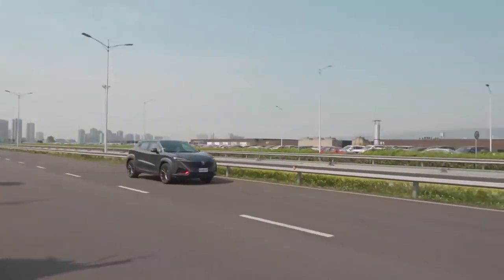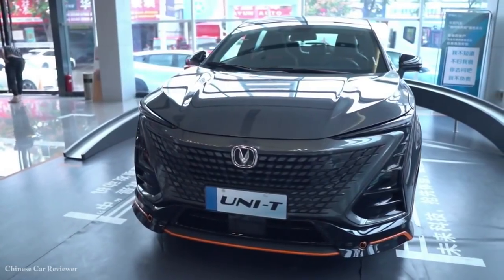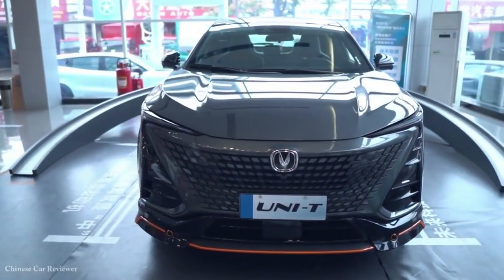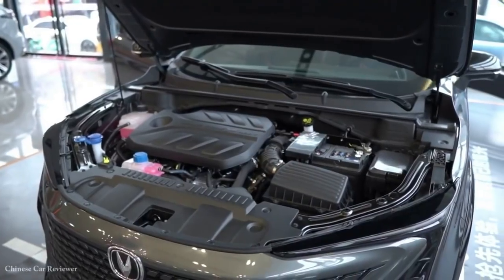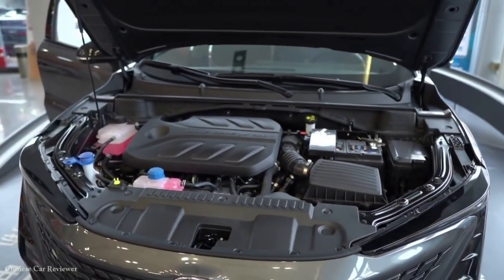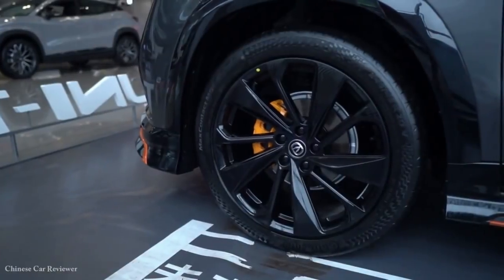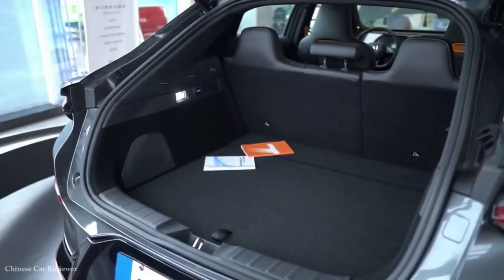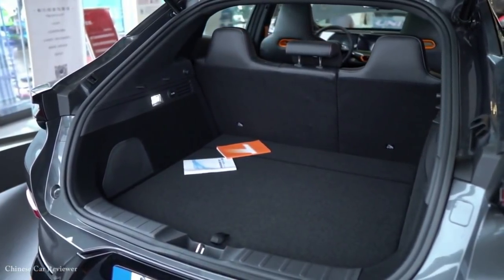Uni-T вышел на китайский рынок осенью 2020 года с ценами от 116 до 134 тысяч юаней — в переводе на рубли от 1 350 000 до 1 560 000 рублей — и к концу года нашёл 68 646 хозяев. За 9 месяцев 2021 года кроссовер приобрели 89 560 автолюбителей.